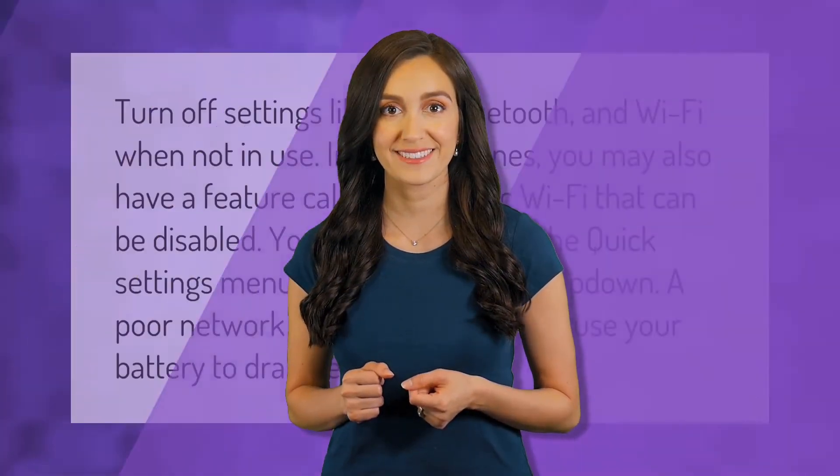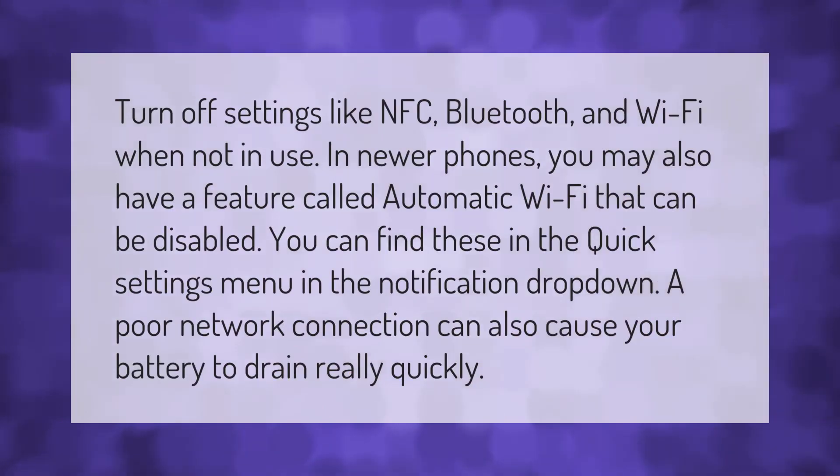Turn off settings like NFC, Bluetooth, and Wi-Fi when not in use. In newer phones you may also have a feature called automatic Wi-Fi that can be disabled. You can find these in the quick settings menu in the notification drop-down. A poor network connection can also cause your battery to drain really quickly.